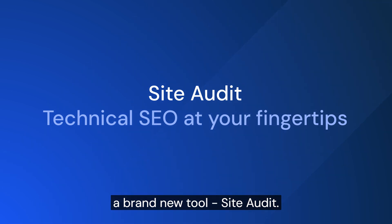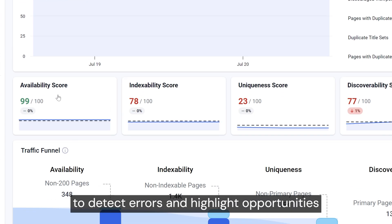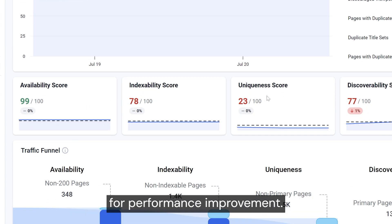Speaking of SEO folk, we've launched a brand new tool — Site Audit. It's designed to crawl even the most complex websites to detect errors and highlight opportunities for performance improvement.